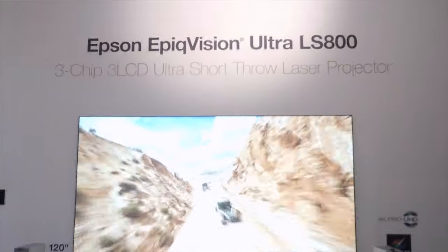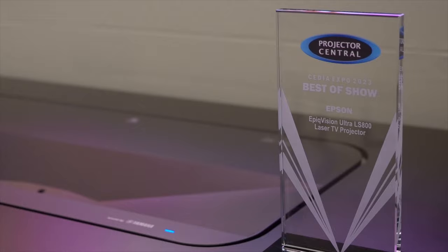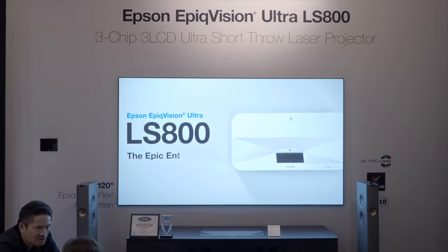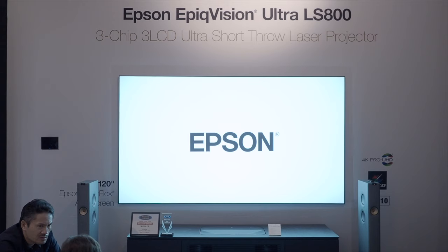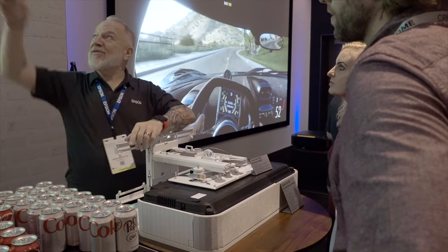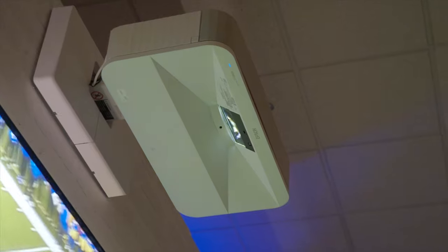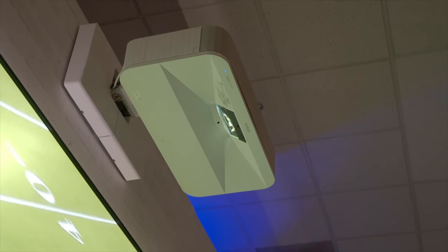At the Epson booth, they've got four demos going on. In the corner is the LS800, their 4,000-lumen ultra-short throw flagship projector, which just received a Best of Show award from Projector Central. They're showing it on their SilverFlex 0.6 gain lenticular ALR screen at 120 inches — it looks great. In the middle, they're showing the LS800 with their wall mount on a matte white Screen Innovations 1.3 gain screen, and even in a moderately lit room you get a really nice picture.